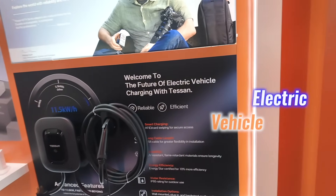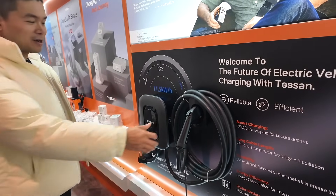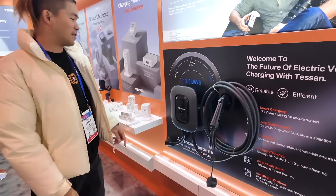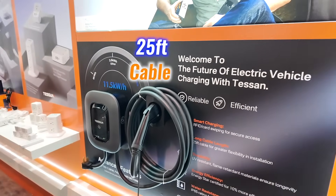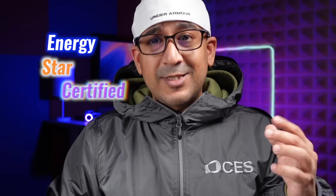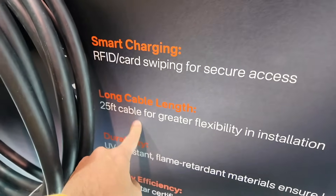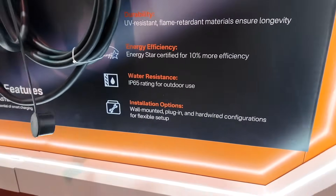I had no idea Tessan makes an electric vehicle charger, and now I want one for my home. They have mastered charging everything else, so why not cars? This EV charger is pure brilliance — up to 11.5 kilowatt charging speed, a 25 feet cable for ultimate flexibility, and an IP65 rating meaning it's built for the outdoors. It's also Energizer certified for 10% more efficiency. Setup options include wall-mounted, plug-in, or hardwired, making it super convenient. With UV resistant, flame retardant materials, it's sturdy, reliable, and perfect for daily use.